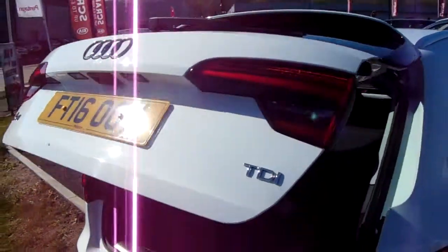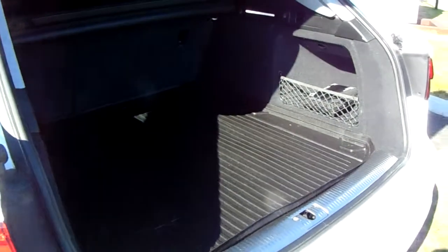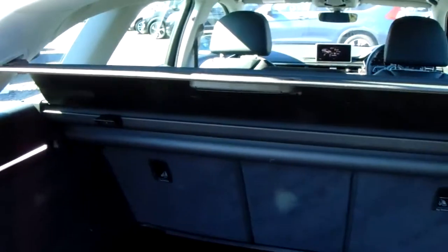And just with a click of that button, the power tailgate does its thing for you. There's really generous boot space as you would imagine with a car like this, and you've also got a split in the rear seats there to create even more space.